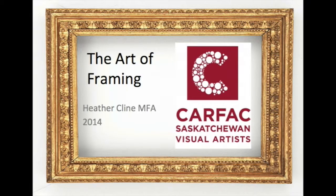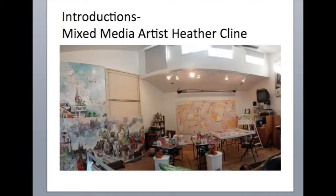This recording is notes for the Art of Framing workshop for Carfax, Saskatchewan. I'm Heather Klein and this is content from the workshop without the live demos that happened in the in-person workshop. I started the workshop by introducing myself and talking about the fact that I have a really broad art practice — I use a lot of different materials. I'm mainly a painter but also a mixed media and new media artist.